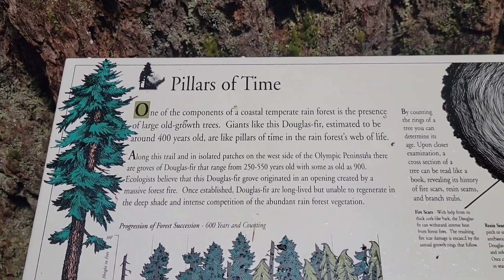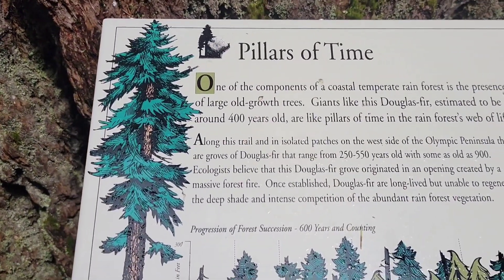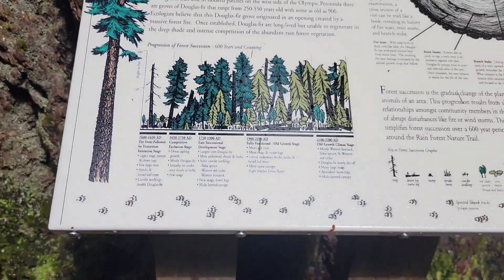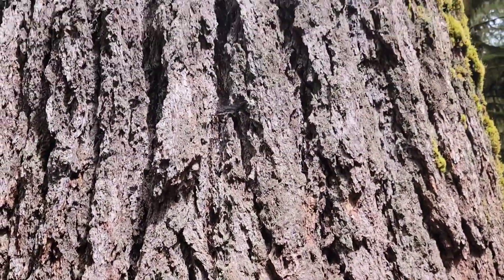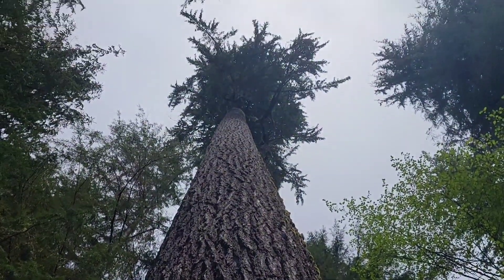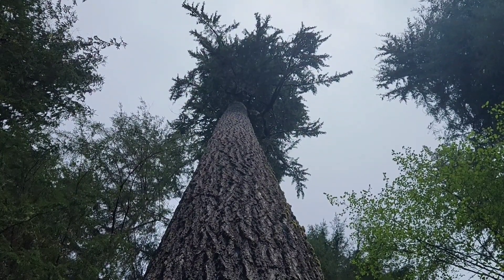There is a spruce tree here that is a thousand years old, but this one is the Douglas Fir — this one is 400 years old, Daniel. That is about 400 years old. And if you want to see how old it is, you gotta chop it down, cut it, and then count each one of those rings. We do not want to chop this one down — it's way too beautiful.